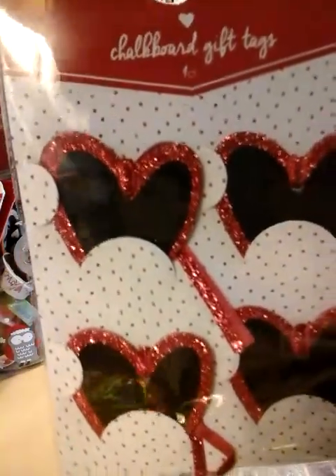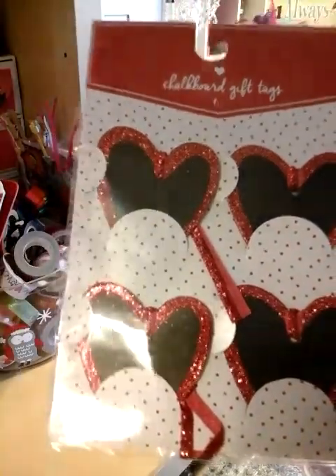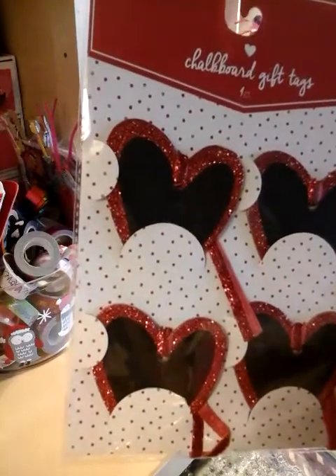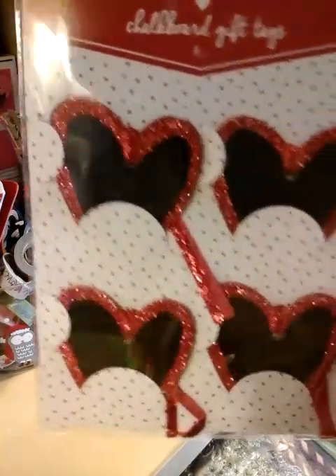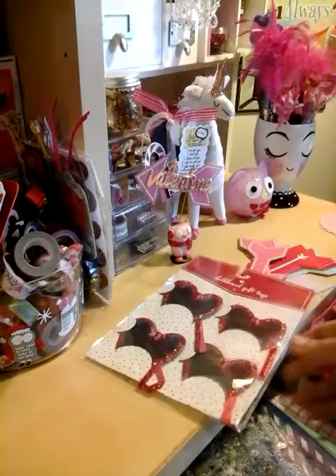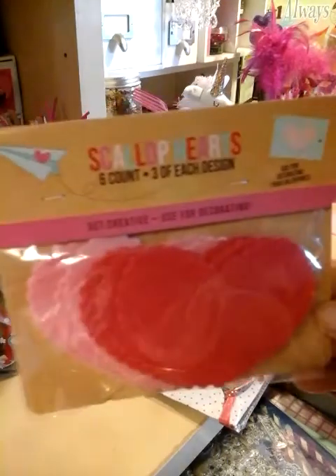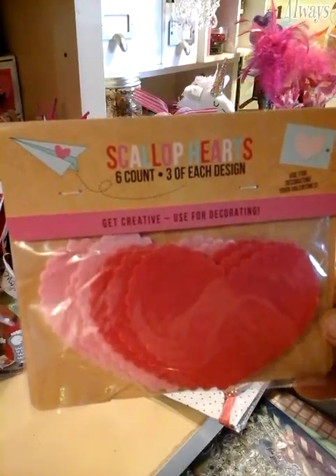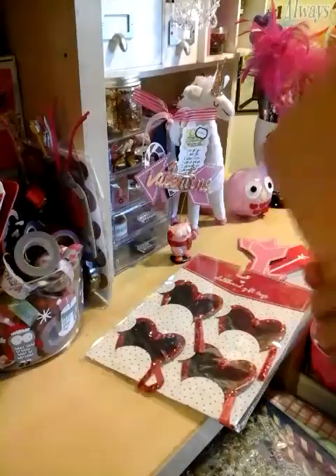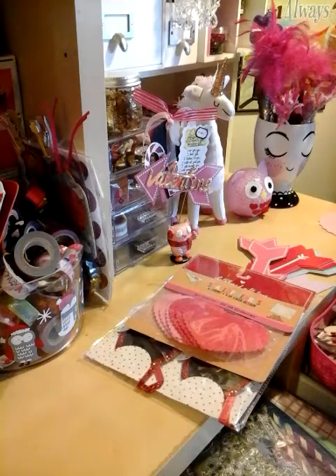As you can see, they're hearts and you can write the name down. Or maybe you can write a message if you use those jelly rose markers. I love them and I have an idea for them. I also got the scallop hearts — you get six of them. A dollar. I'm just going to start showing the prices just so you know when you go.